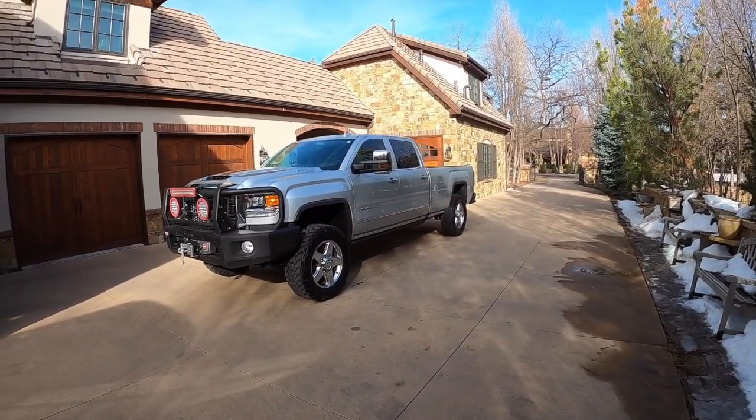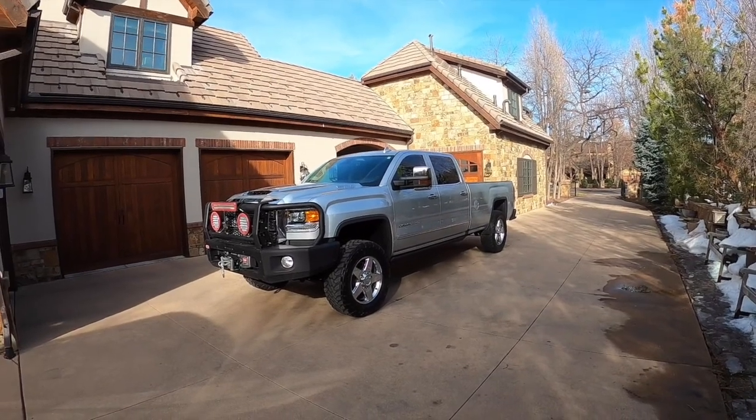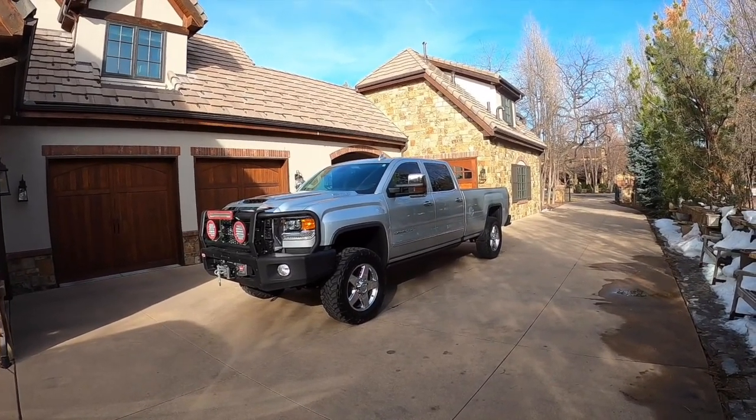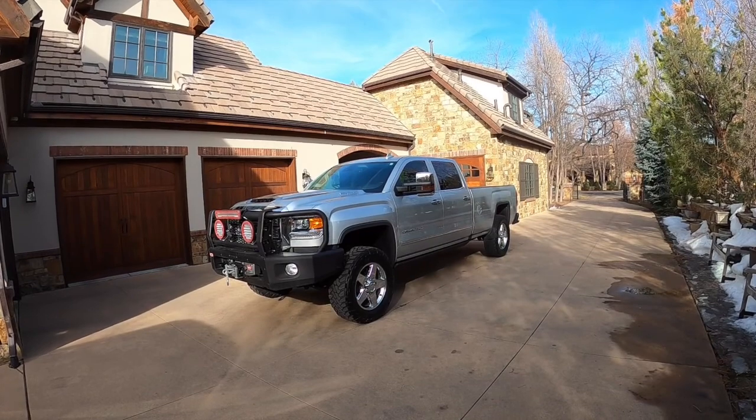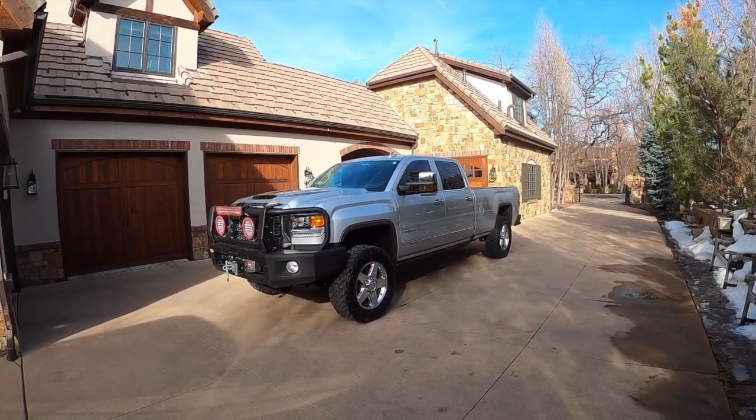Well guys, I hope you enjoyed this full review of this 2018 GMC Sierra Denali Duramax. Thanks so much for watching — please like and subscribe for more videos. See you in the next video, guys. Have a great day!